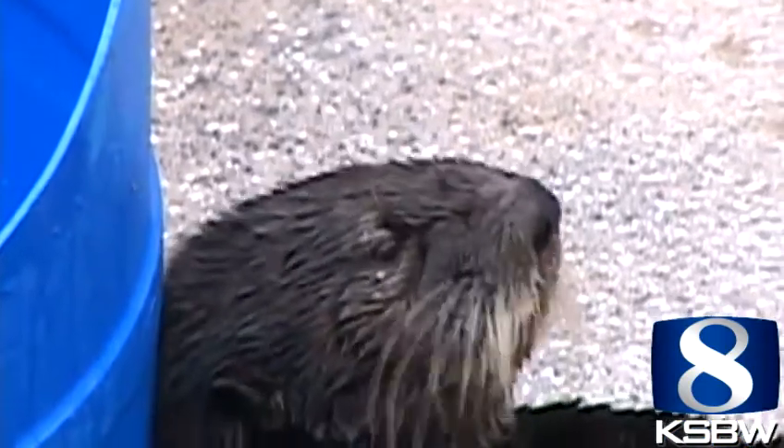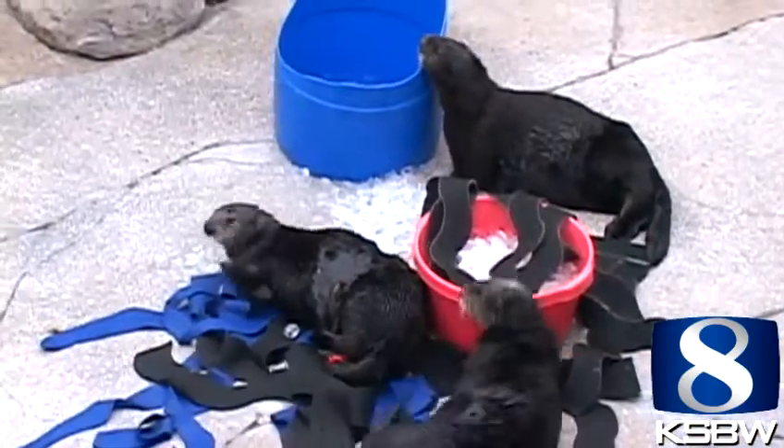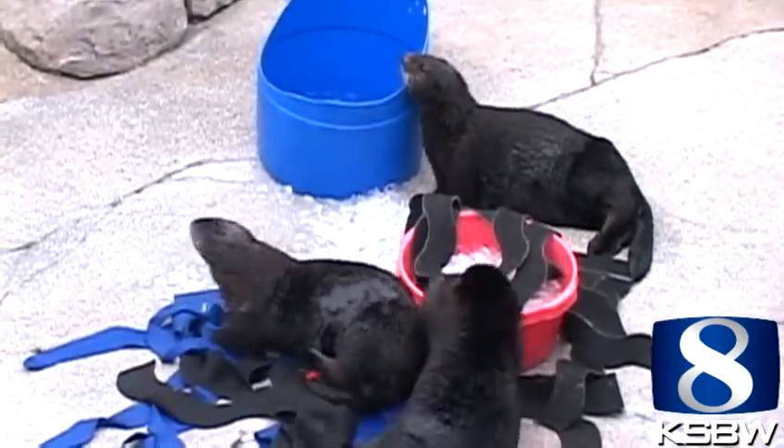It's all about the otters. I think they probably always put on a show, even if no one's watching. Gidget, Ivy, and Abby are relatively new to their new surroundings.